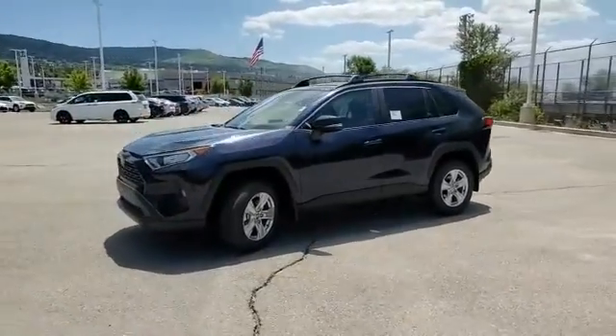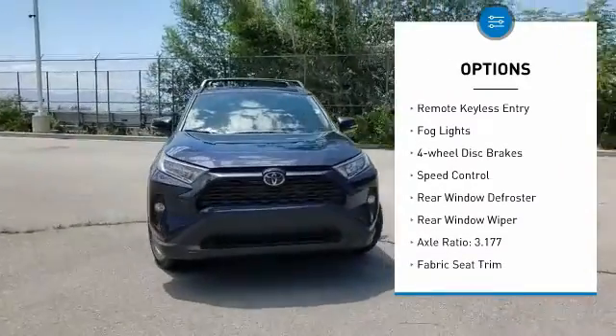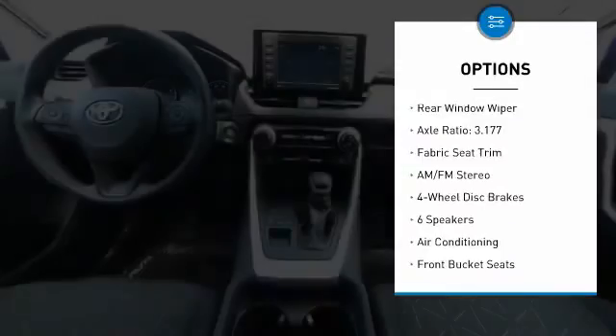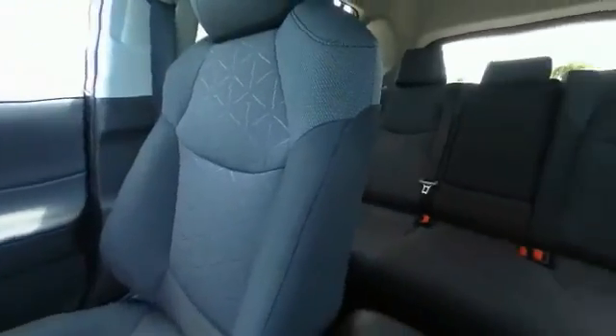Here are some of this vehicle's great options: electronic stability control, alloy wheels, rear spoiler, brake assist, remote keyless entry, fog lights, four-wheel disc brakes, speed control, rear window defroster, rear window wiper.